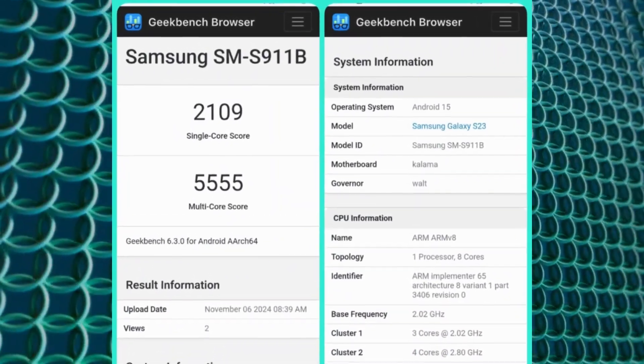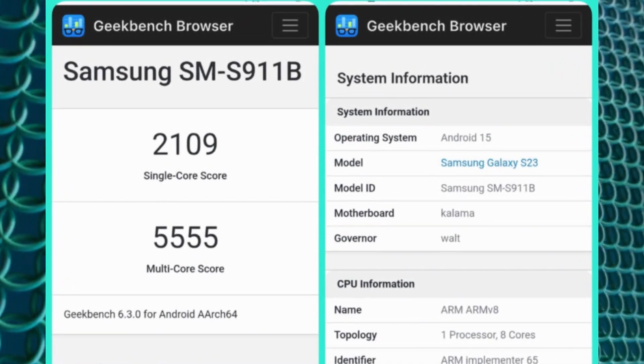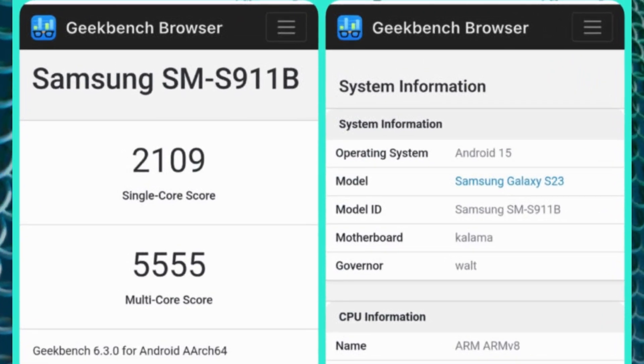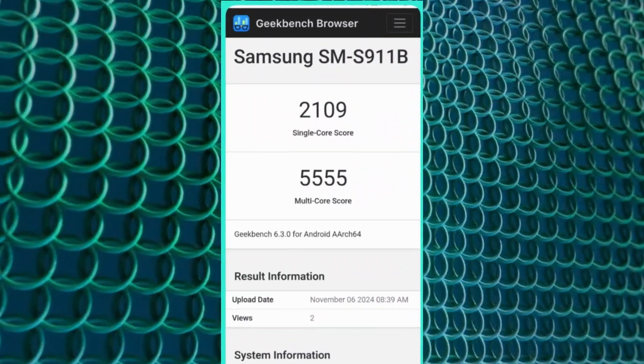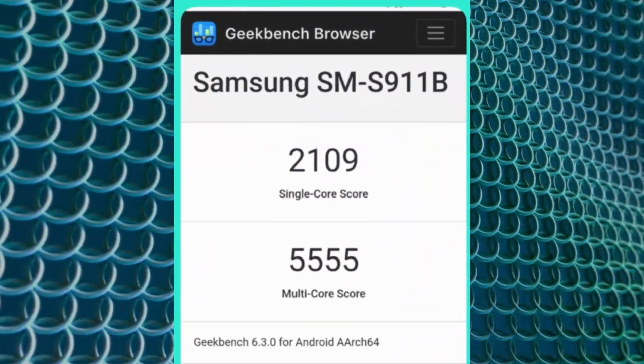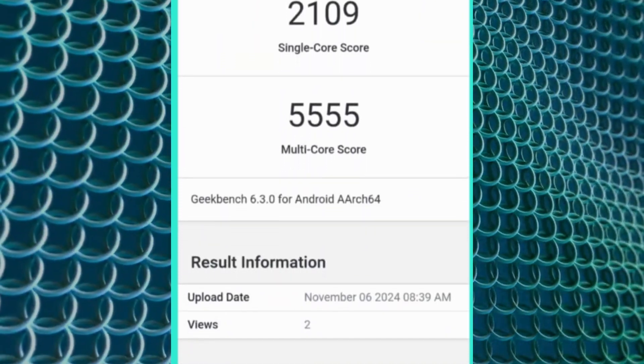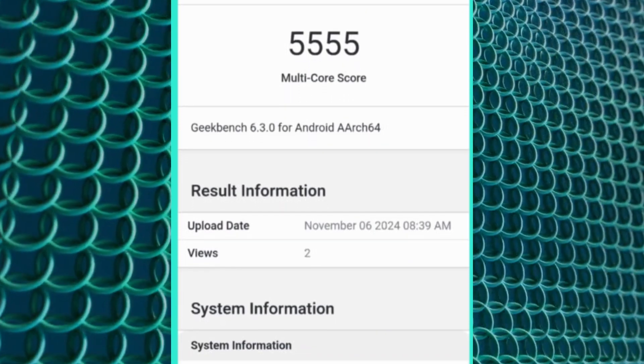A recent Geekbench listing of the base model Galaxy S23 running Android 15 and One UI 7 has revealed impressive benchmark scores: 2109 in single-core and 5555 in multi-core tests. These scores suggest that One UI 7 will bring smoother performance, improved efficiency, and enhanced multitasking capabilities.